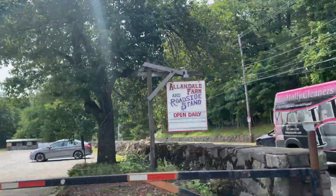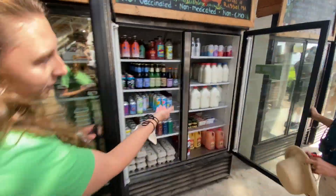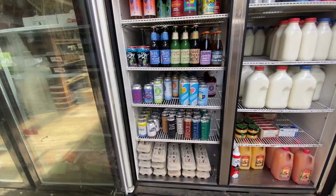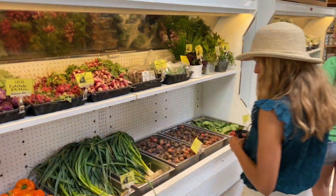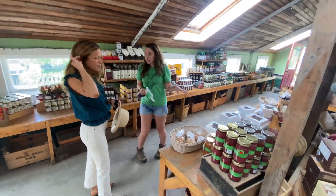For our next stop, it's Allendale Farm. The farm is right on the border of Jamaica Plain and Brookline, open from March through December. The roadside stand is bursting with colorful food. The office manager for the farm, Christina Crissiamano, gave us a little tour.